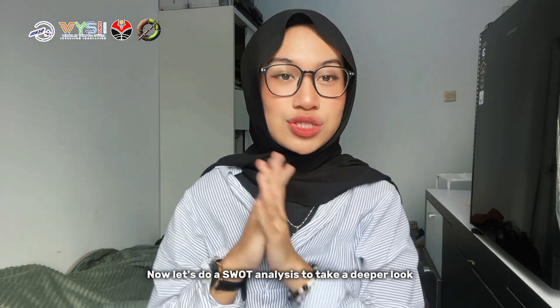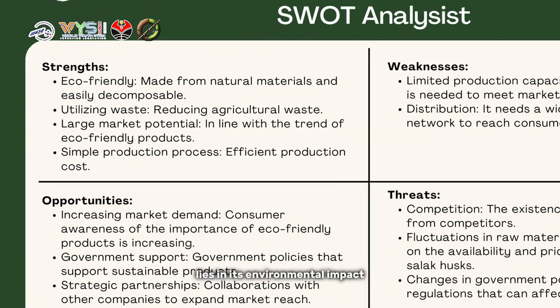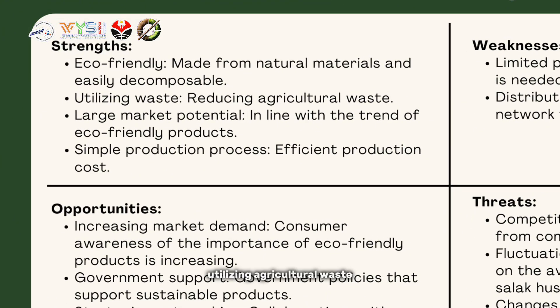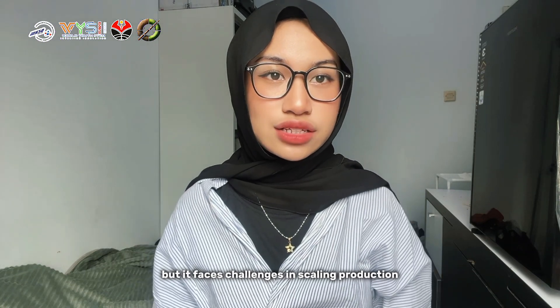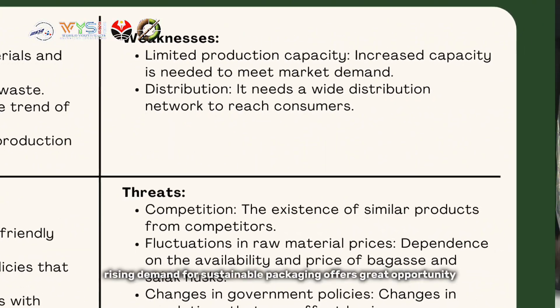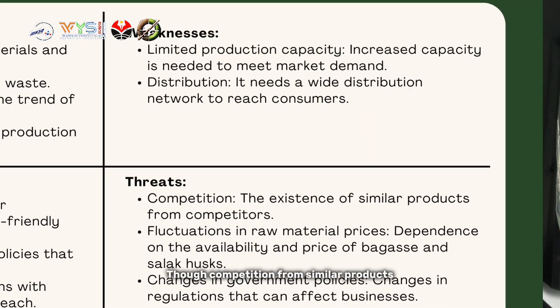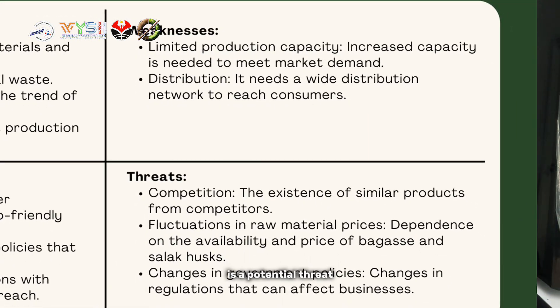Now, let's do a SWOT analysis to take a deeper look. EcoCellGas' strength lies in its environmental impact, utilizing agricultural waste and having great market potential as public awareness of the importance of protecting the environment increases. But it faces challenges in scaling production. Rising demand for sustainable packaging offers great opportunity, though competition from similar products is a potential threat.